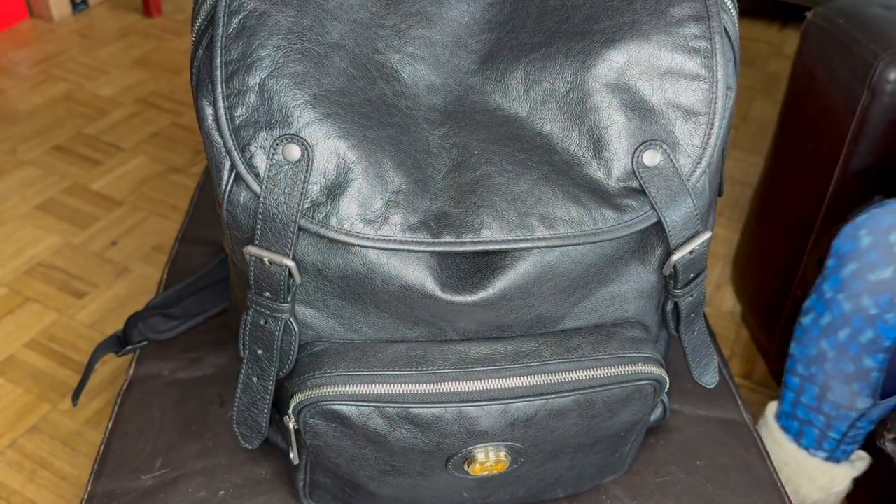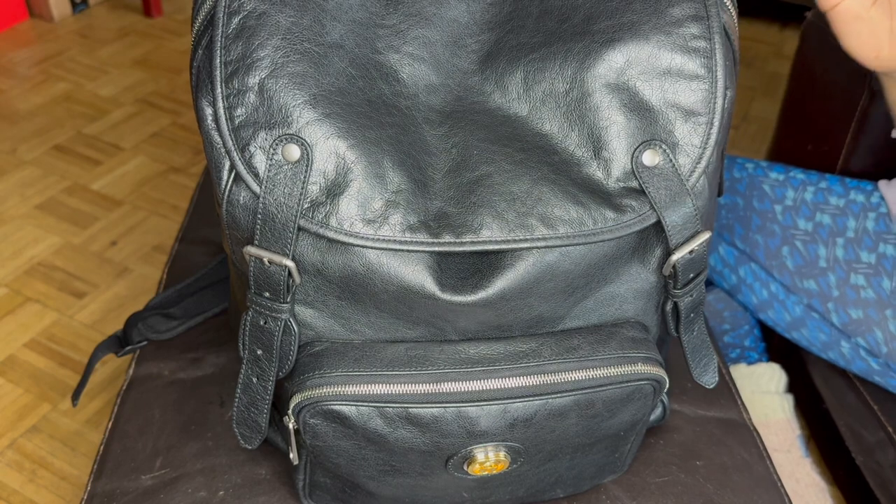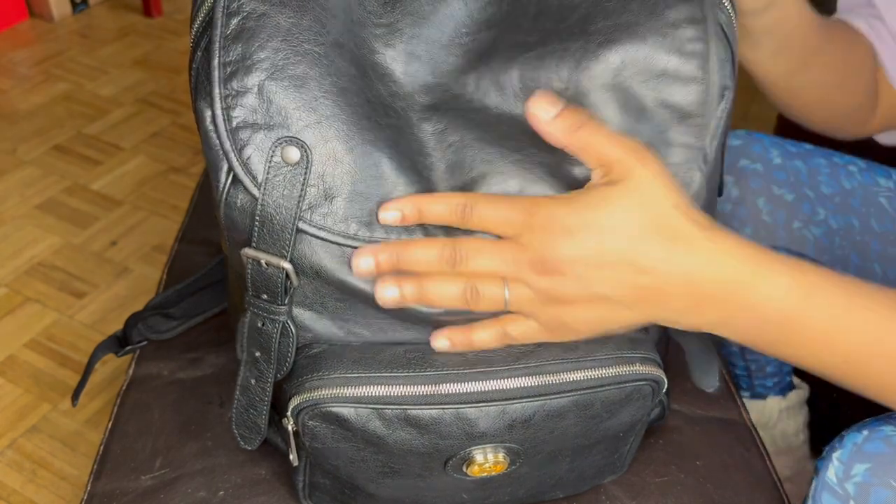Hi YouTube, welcome to my channel. Recently I've been very obsessed with what's in my bags, and I wanted to show you what's in my work bag.